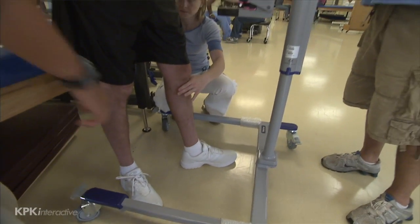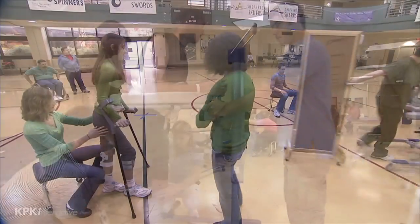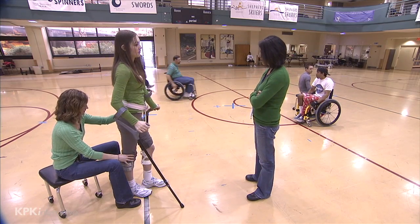Those with T1 through T10 injuries may be able to stand in a standing frame device, while others may be able to walk with leg braces for distances up to 150 feet. Persons with T11 and T12 injuries may have a greater range of mobility.